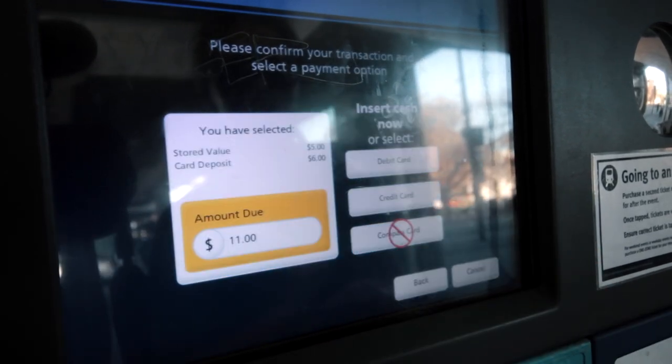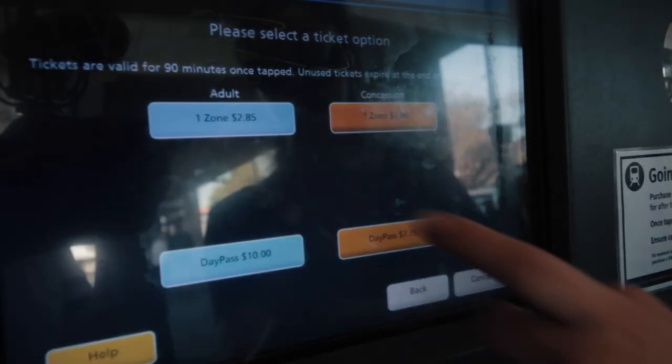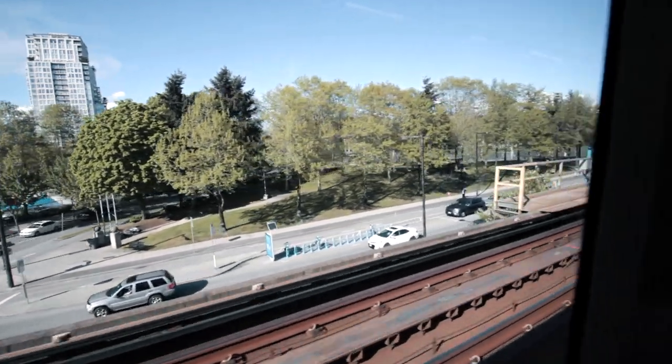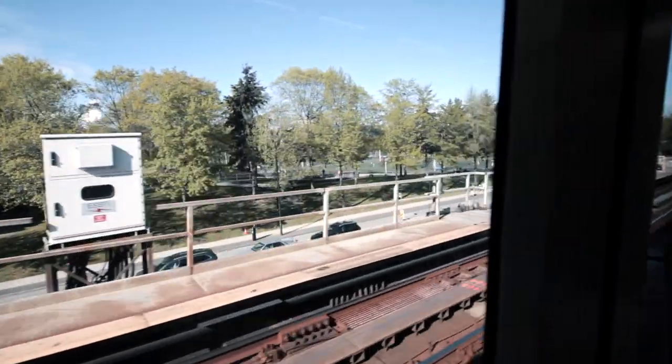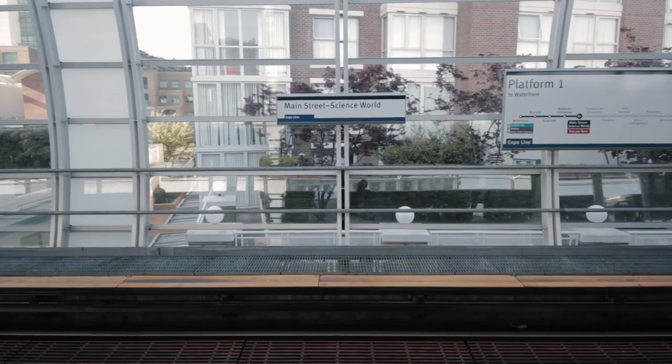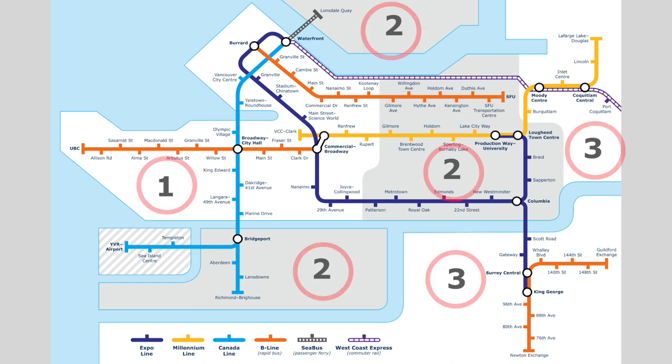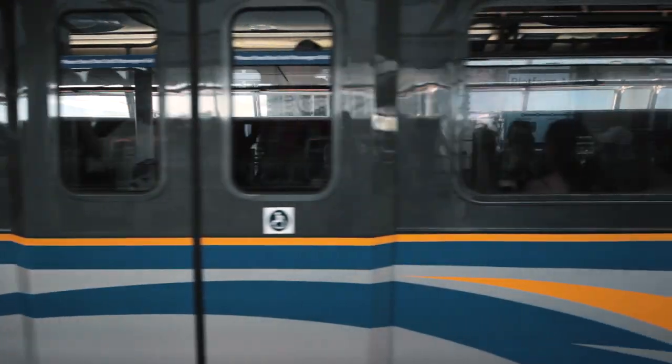Single fares are cheaper when you use the Compass Card versus buying a paper fare. You can also load the card with a day pass, which allows unlimited travel for the day across all zones, or a monthly pass which allows unlimited travel for that month based on how many zones you need. Note that if you ever travel across more zones than what your monthly pass includes, you will be charged an add fare on the additional zone, so if you already have stored value on your card it will cover the cost.